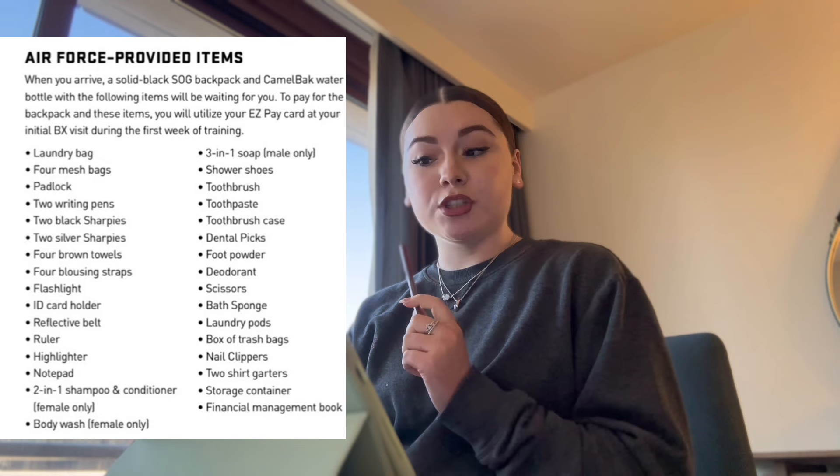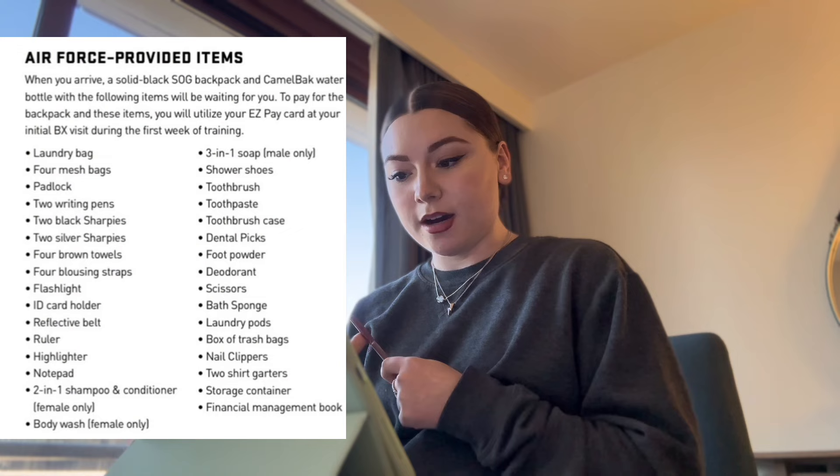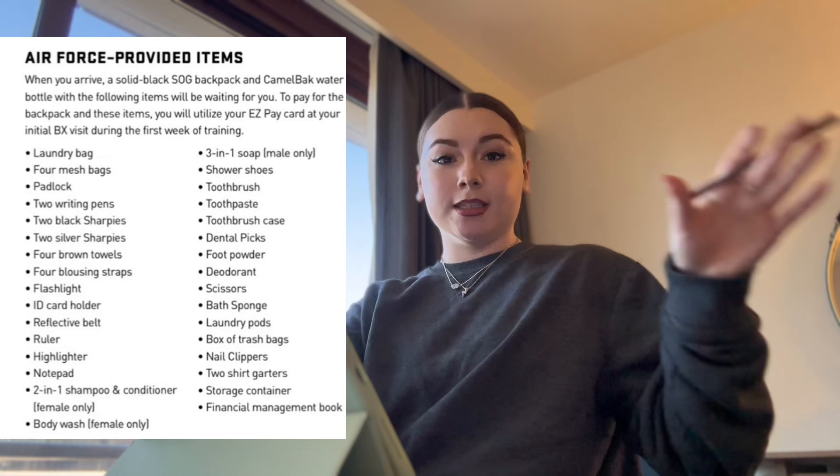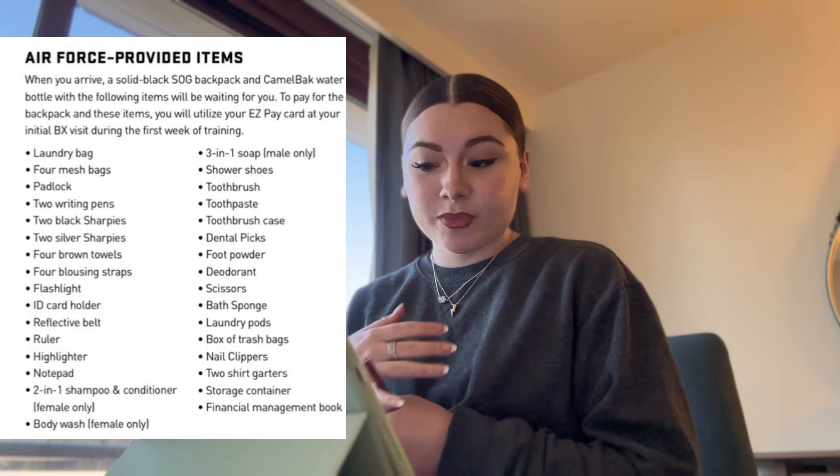They also provide shower shoes, a toothbrush, toothpaste, toothbrush case, dental picks, foot powder, deodorant, scissors, a bath sponge, laundry pods — though unless you're laundry crew you don't do your own laundry — a box of trash bags, nail clippers, two shirt garters, a storage container, and a financial management book which is basically just a journal.